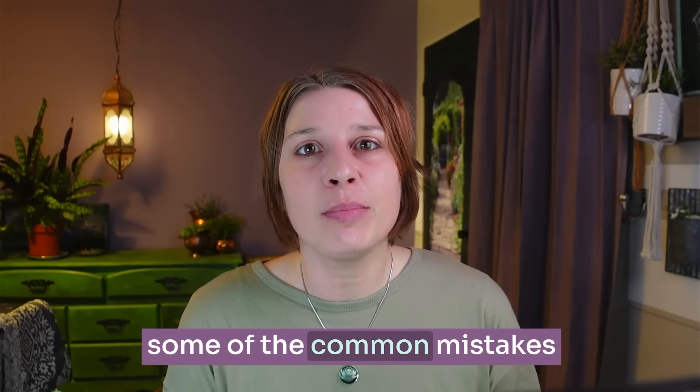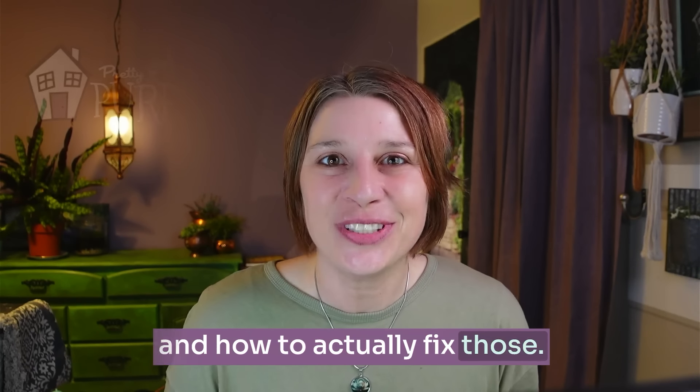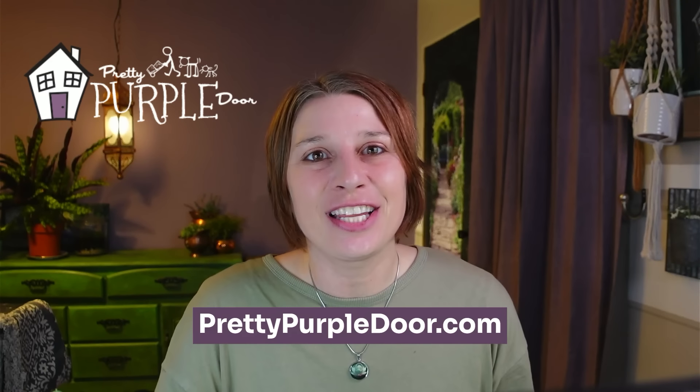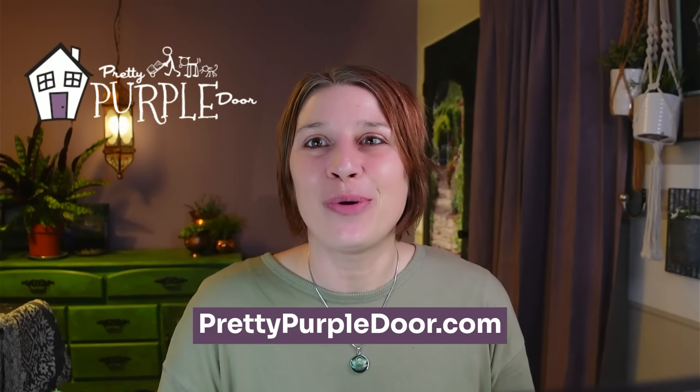Creating privacy in your outdoor space is one of the top considerations that I personally make when I'm designing a landscape for someone. In this video I want to cover some of the common mistakes that I see homeowners making and how to actually fix those. My name is Amy and over at Pretty Purple Door I help home gardeners design landscapes that are uniquely used. Let's get into these top privacy mistakes right away.